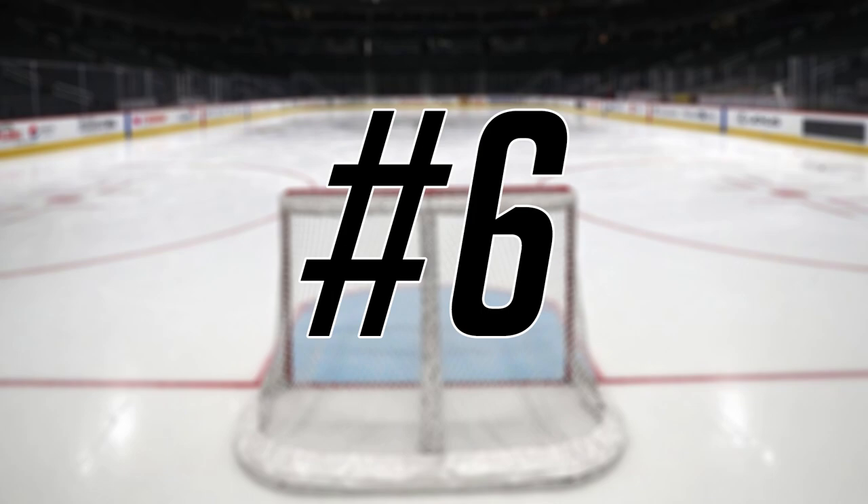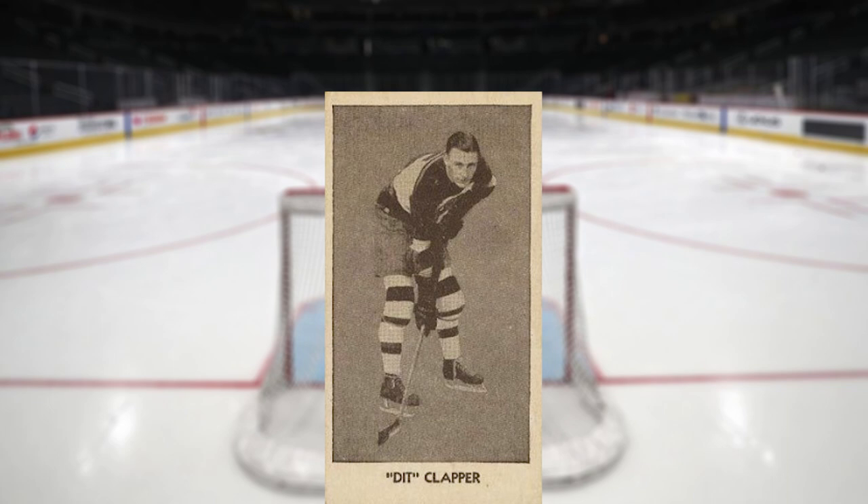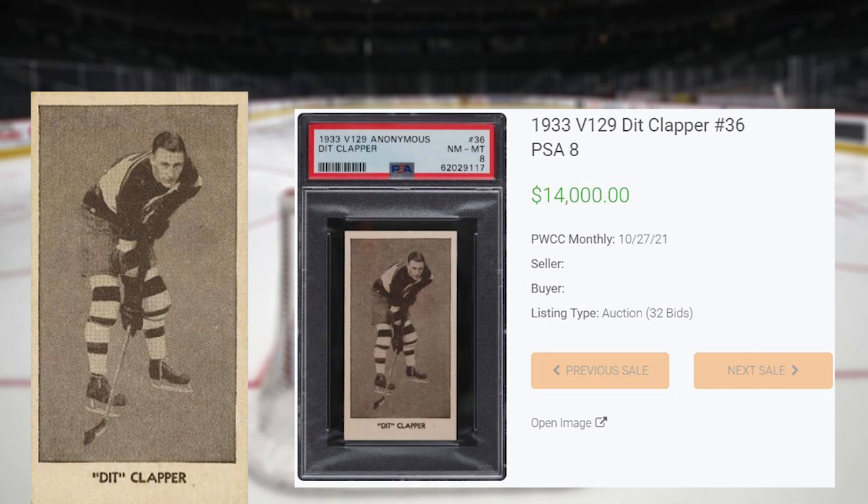We're back to vintage at number 6, with this 1933 V129 Dit Clapper, card number 36. There have only been 15 copies of this card ever graded by PSA, with this PSA 8 being the highest graded copy. This vintage hockey card received 32 bids at the PWCC monthly auction on October 27th, and sold for $14,000 even. This is by far the record sale of this card in any grade, by any grading company.